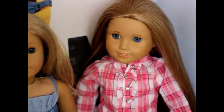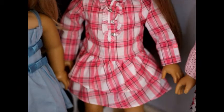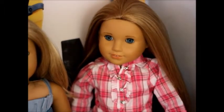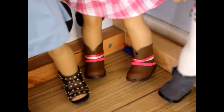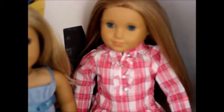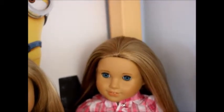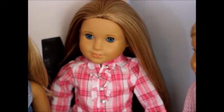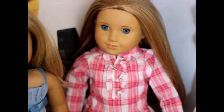McKenna is wearing the western plaid outfit from American Girl, minus the belt because one of my other girls is wearing it. I think it really just looks good with her eyes. She's wearing the shoes from the outfit as well. This outfit was worn in a photo shoot I took with my doll's horse, but her hair is a mess because she just fell over — it's so cold and windy.